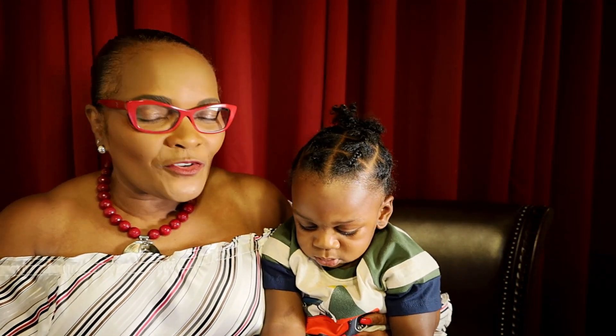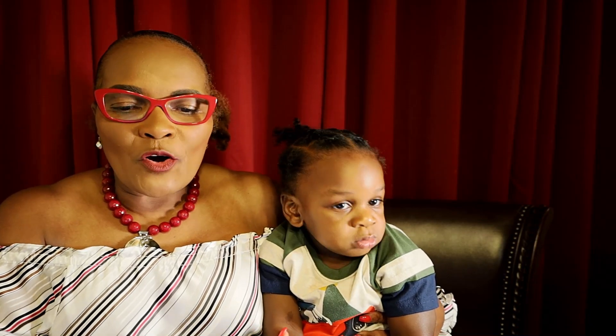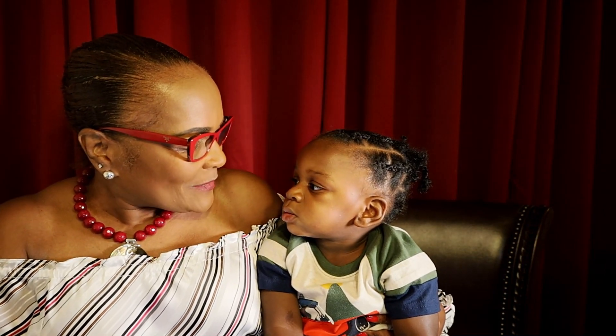So today we are going to do an unboxing of Gold Mirror Absolute by Carolina Herrera. If you are new here, welcome! If you're a return subscriber, thank you so much for coming back today.